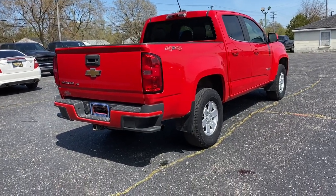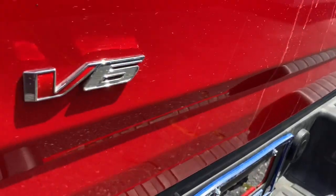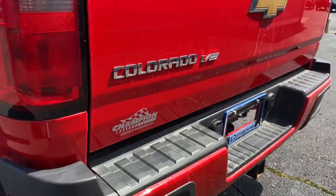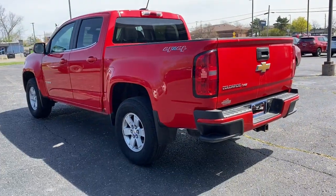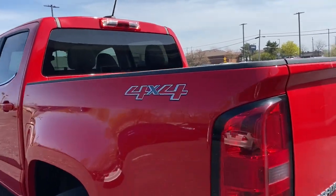These are just some of the great options this vehicle comes with: keyless entry, V6 cylinder engine, backup camera, four-wheel drive, aluminum wheels, power driver seat, heated front seat, trailer hitch, Bluetooth connection, Wi-Fi hotspot.